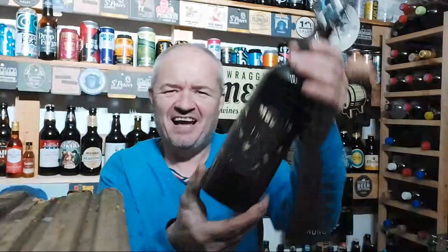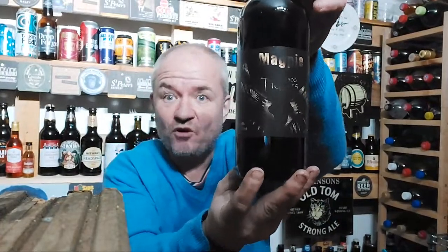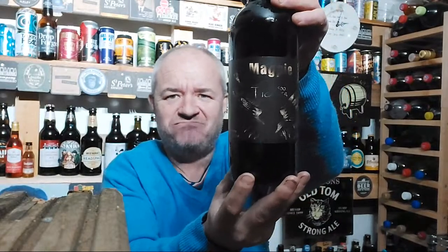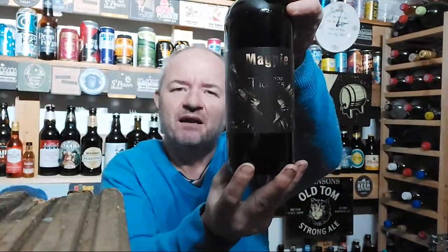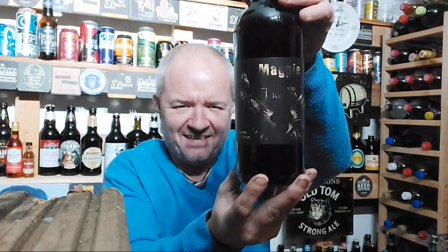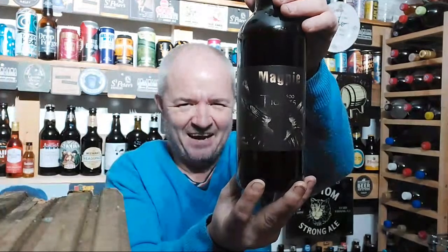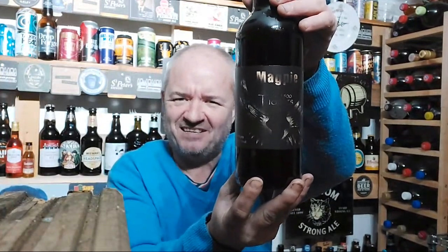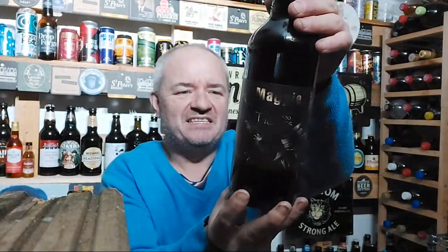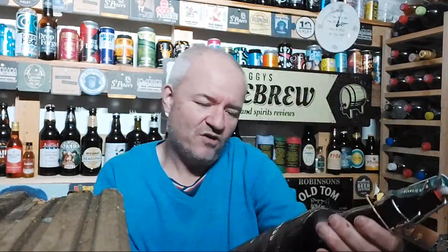Clocking another one on the list. So tonight from Magpie Brewery, based not far away actually from the last review from Totally Brewed - they're only about a mile apart. Yeah, another review - I wasn't going to but so I did. I won't do another review after this though, that's it. So this is the Affogato Imperial Stout.